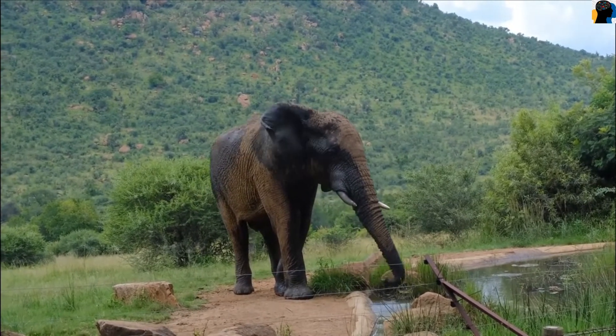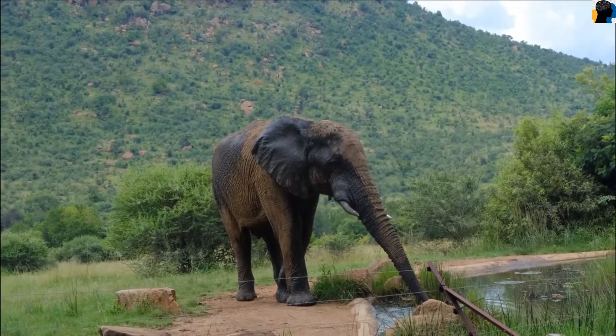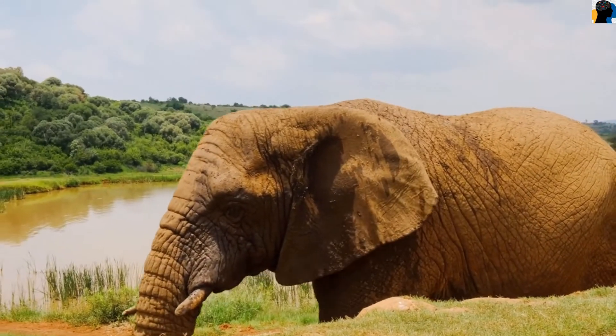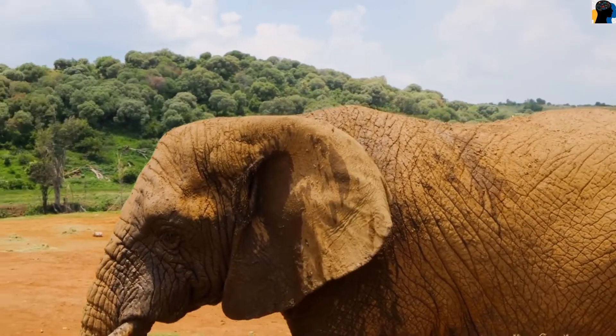They are very fond of playing in water and mud. Elephants are found in the jungle, and they can also be seen in zoos and circuses for our entertainment.